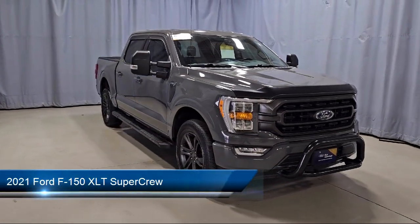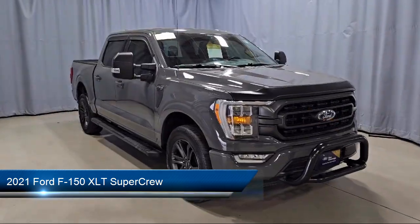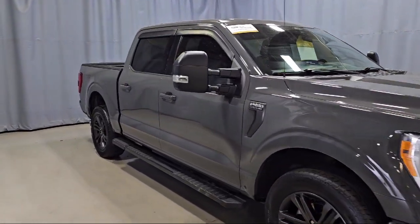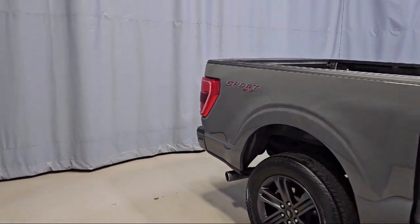It comes equipped with LED side view mirror spotlights, rear view camera, sync communication system, heated front seats, and keyless entry.